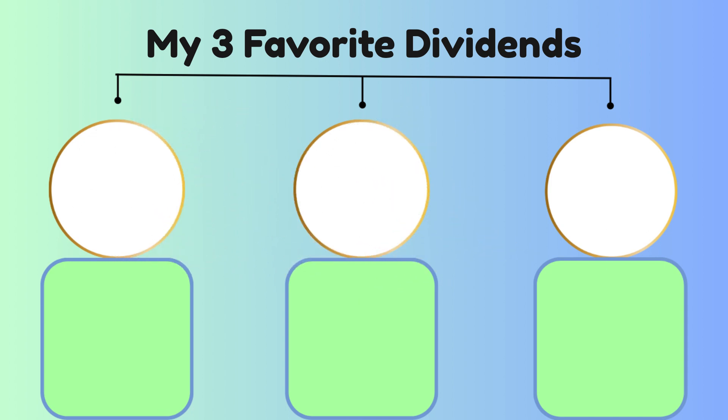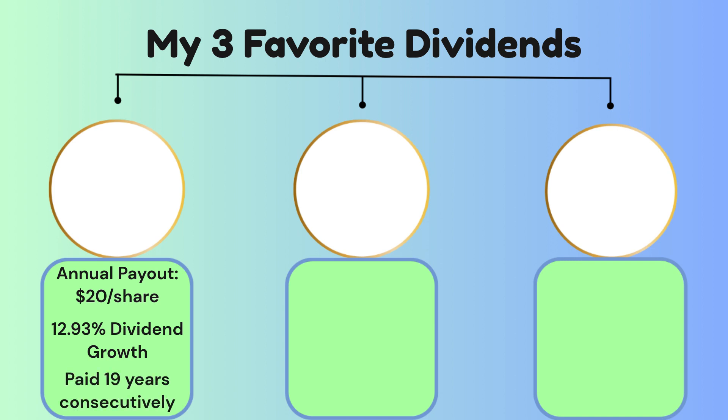The first dividend stock I'm investing in is a company that has a $20 per share annual payout, a dividend growth of 12.93%, and has paid out its dividend consecutively for 19 years. As you can see on my screen, I'm going to pull up the first company, which is BlackRock.